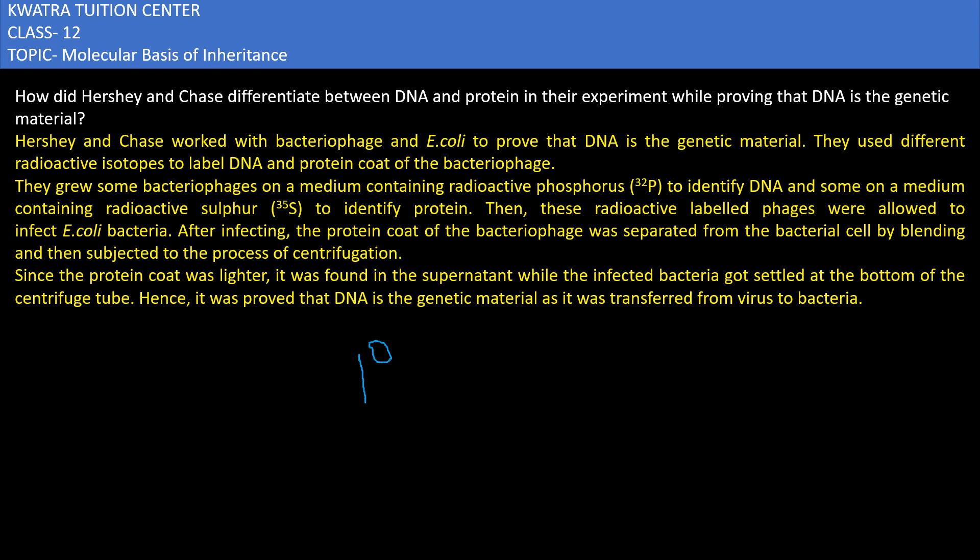Hershey and Chase proved that DNA is the genetic material. They worked with bacteriophage and E. coli to prove that DNA is the genetic material.